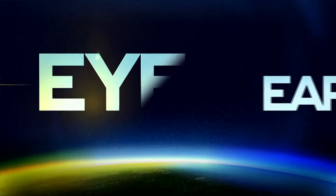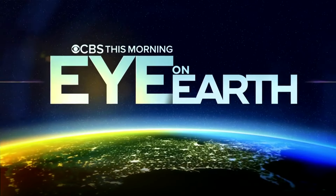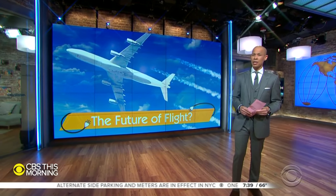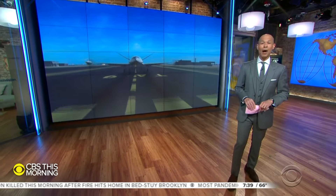This morning, our series Eye on Earth goes to England to see what could be the next revolution in air transportation. Commercial airline travel is a major source of planet-warming greenhouse gas emissions. Unlike electric cars, viable electric airplanes have been out of reach so far. Mark Phillips found out that electric-powered flights could take off sooner than you think.